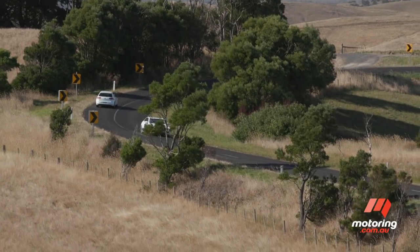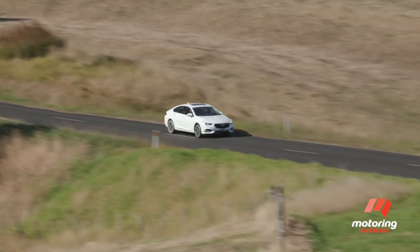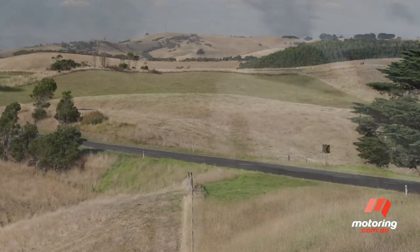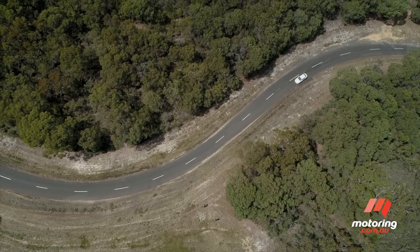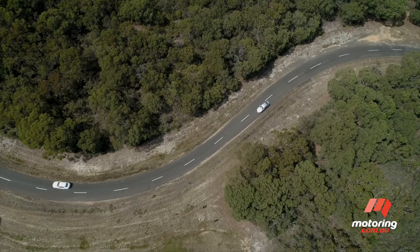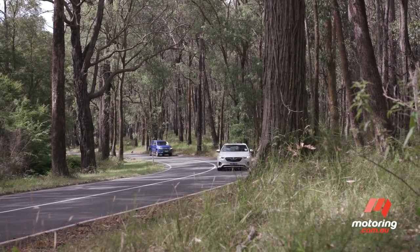The Calais cabin remains whisper quiet at all road and engine speeds, and its locally developed ride and handling setup is another highlight. Especially in Calais form, the new Commodore rides over all manner of road surfaces in comfort, yet its composed road holding delivers a flat cornering attitude and steering that's lighter, but just as responsive and talkative as before, with only a hint of torque steer at low speed.